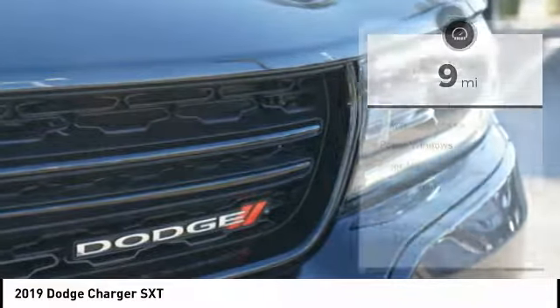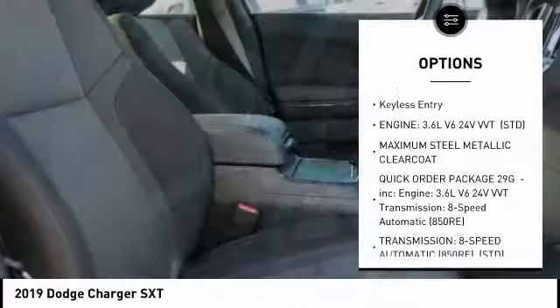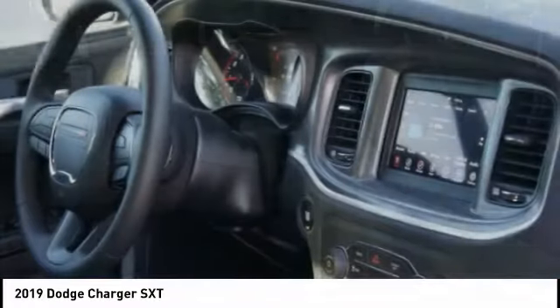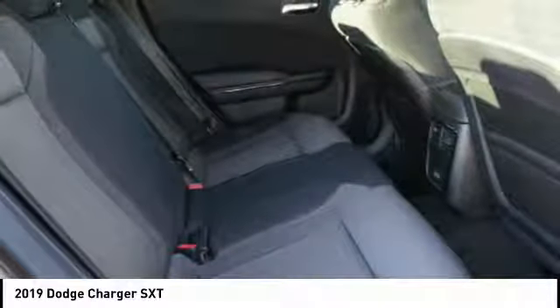Here are some of this vehicle's great options: keyless entry, steering wheel audio controls, traction control, anti-lock braking system, remote engine start, stability control, backup camera, Bluetooth, leather-wrapped steering wheel, and driver airbag.